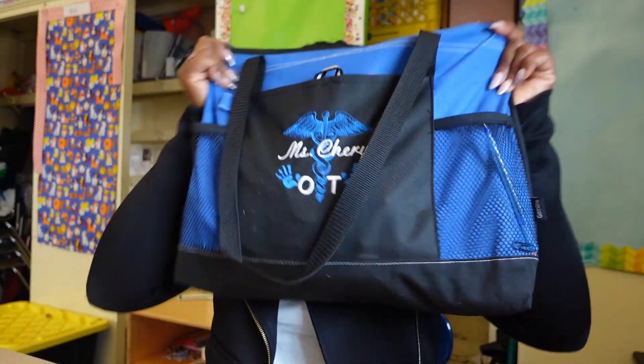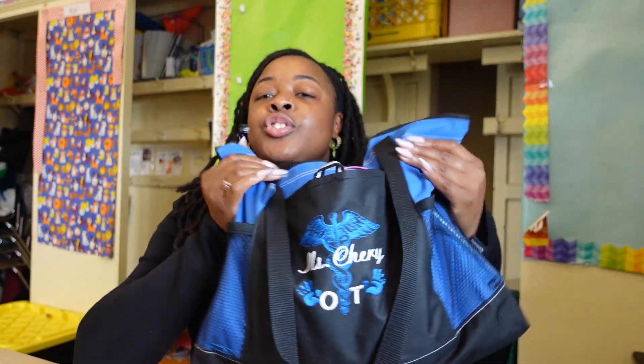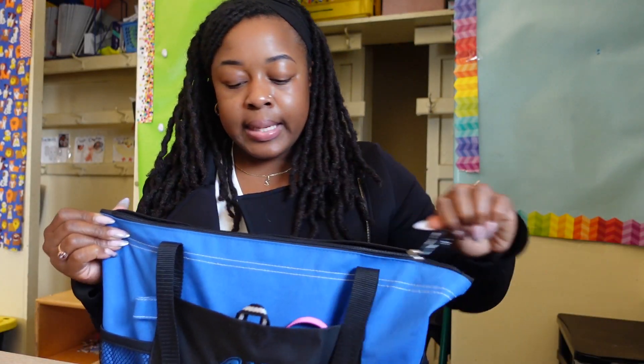I came to show you guys my occupational therapy practice bag. This is my bag. It was actually a graduation gift from my best friend. I just wanted to show you guys what is in my bag and what I do on a daily basis — what I have in my bag, what I use it for, and just the purpose of different things for school-based occupational therapists. All right, so let's open up this bag and see.